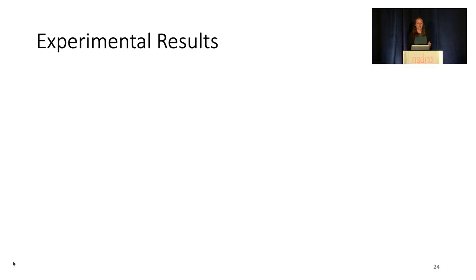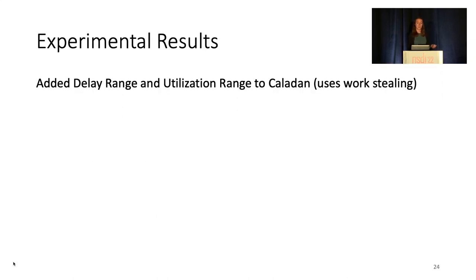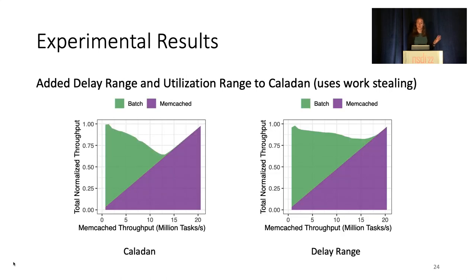Finally, we applied these findings by modifying an existing work-stealing system, Caledon, to use delay range and utilization range. The throughput from real-world evaluations is shown in these graphs. On the left, we have the Caledon graph from earlier in this talk, and on the right, we have the same experiment run on Caledon with delay range. These two policies and configurations produce similarly good tail latencies, so again, we'll just focus on efficiency.